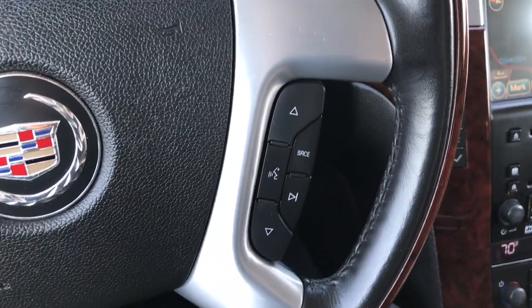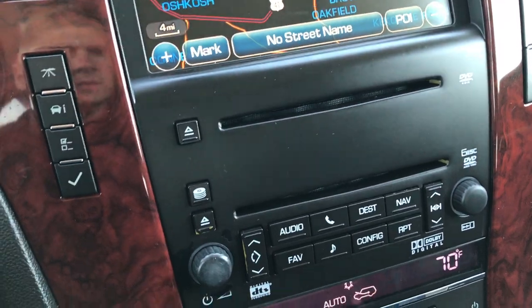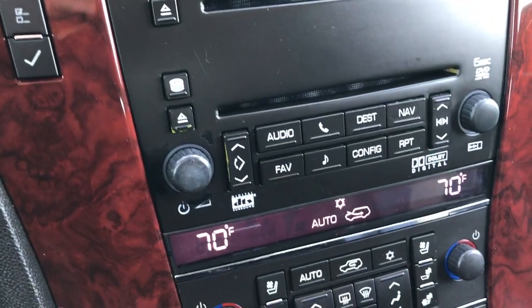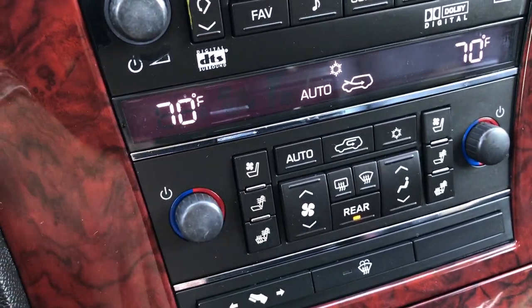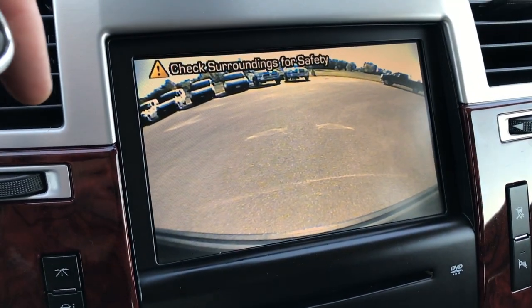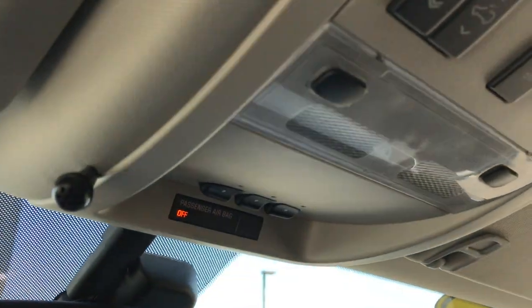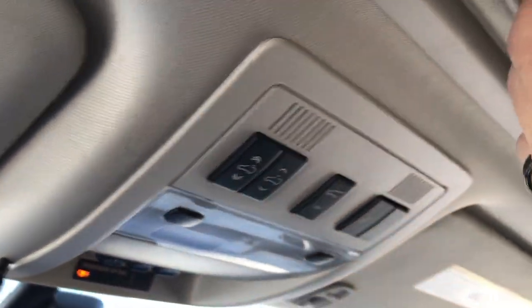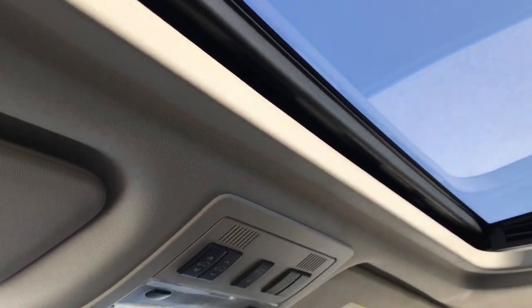The steering wheel is in excellent condition. It has the factory navigation system, a six-disc CD changer, dual climate control, and power pedals. The heated and cooled seat buttons are right there. This is also where the backup camera display shows up. It has OnStar capabilities, a HomeLink system for your garage doors, security systems, and lighting systems, as well as a power sunroof.